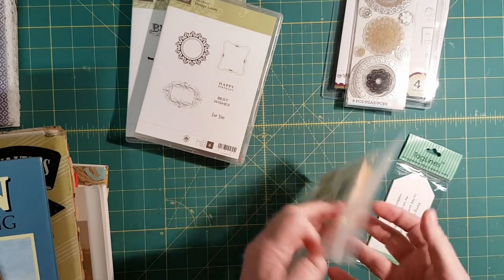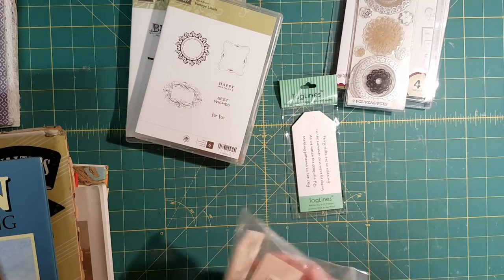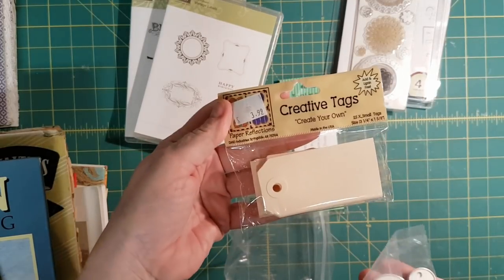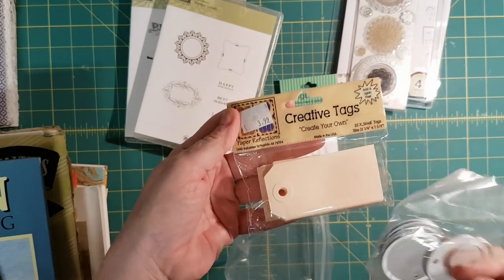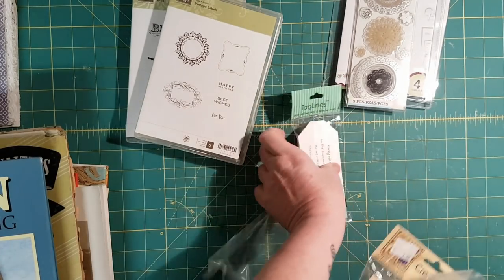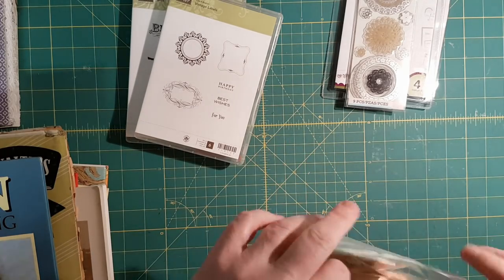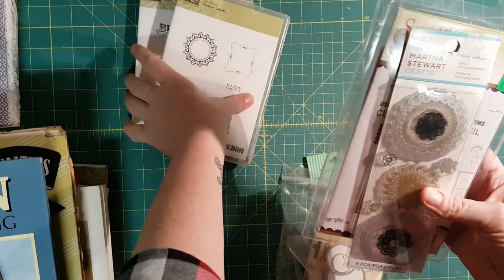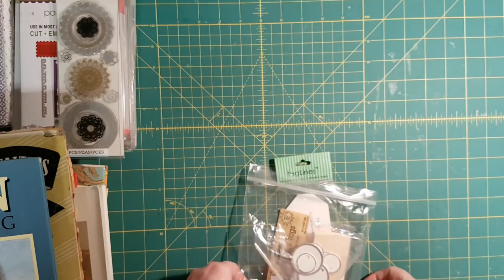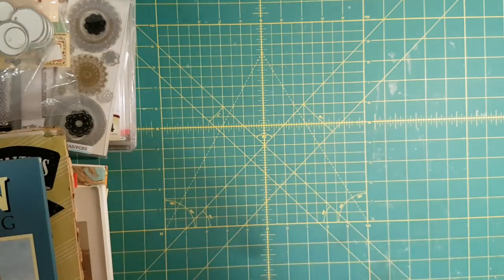And then there was this bag of tags — it had these ones, then this package of craft tags, and then these little metal rim tags. The whole bag was 50 cents. I think I did really well. I didn't get there until almost close on Friday, which was their first day, and there wasn't a lot left. Most of the dies that were left were the big Sizzix ones.